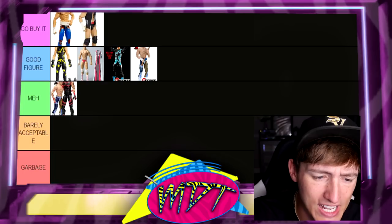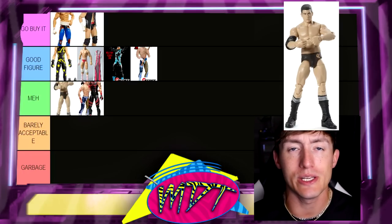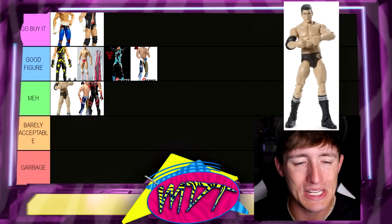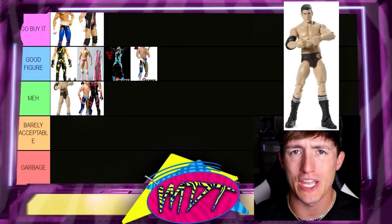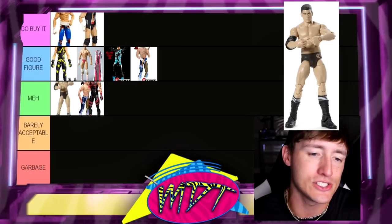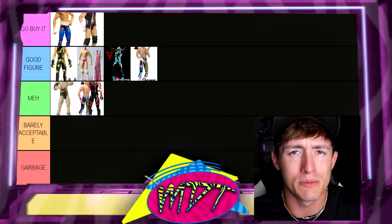Next up is Elite 3 Cody Rhodes — this one's Meh for me. It's his first figure ever, his first Elite. It's kind of crazy he was in Elite Series 3. But Elite 3 Cody is easily Meh — just very bleh. He had the undersized torso, it's a very small figure. It's very early on and it's okay, just middle of the road. I don't hate it, I don't love it. It looks super boring.